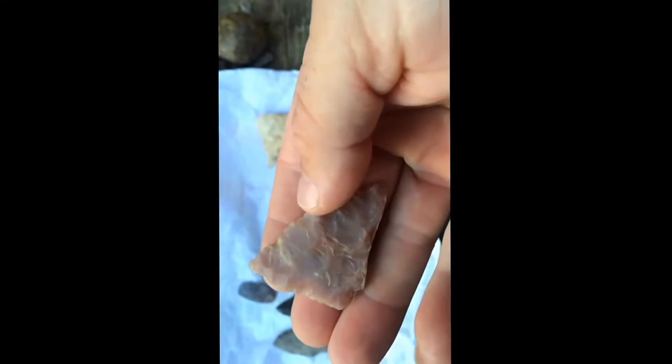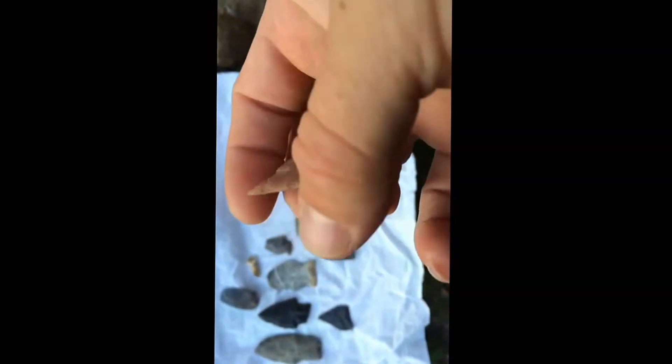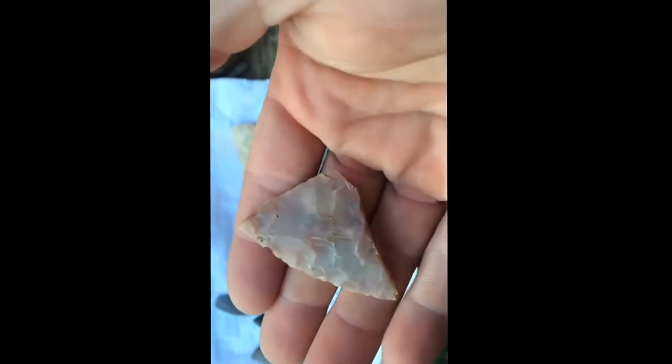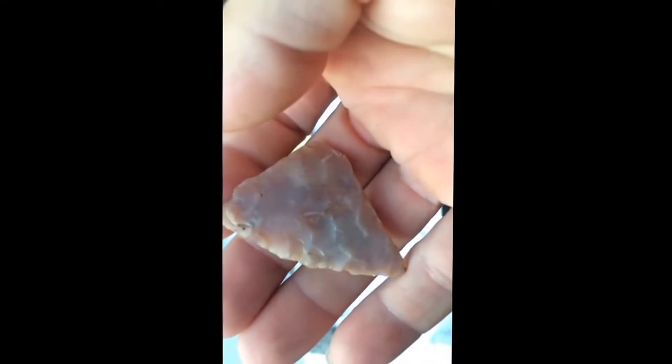This would have been crazy — this is a big giant tip. Some kind of pink translucent flint or something. That's awesome. Had real good work done on it.